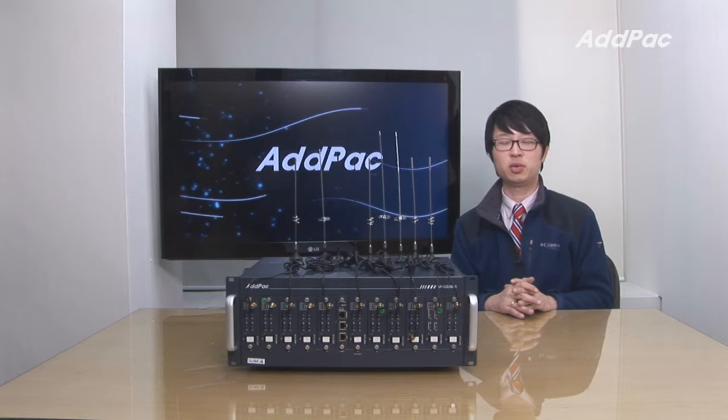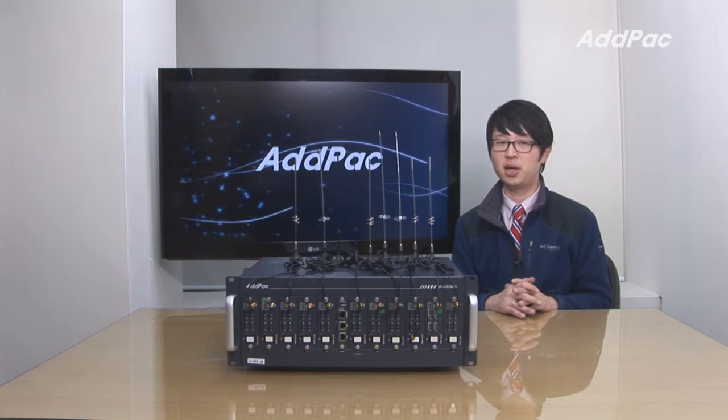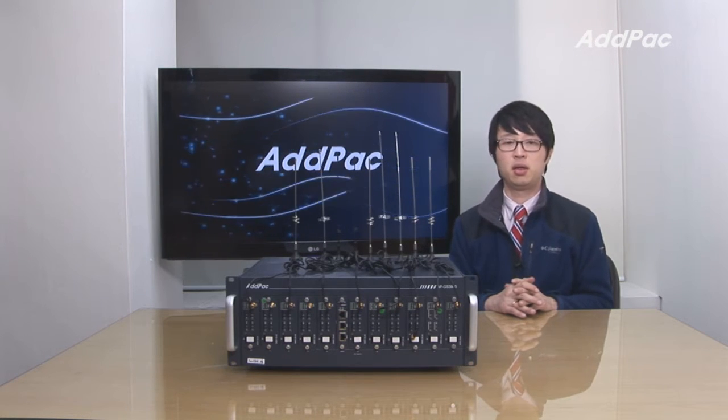Hey, I'm Leo with At The Pack. Today I'd like to give you a brief overview of our GSM Gateway, APGIS 3800.